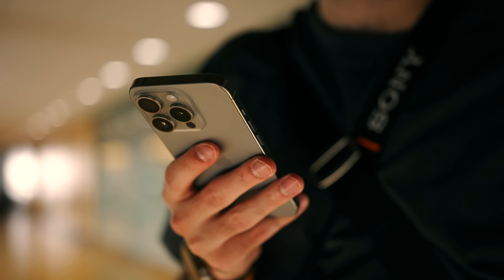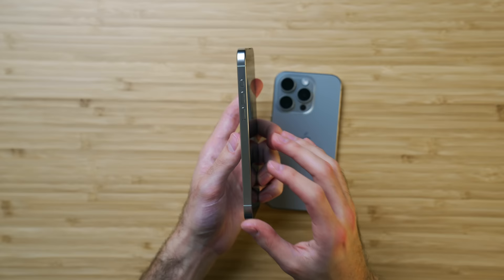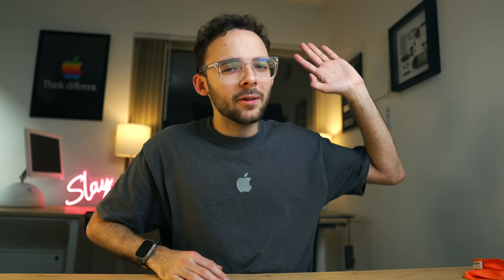It has a nice bougie material as opposed to just plain aluminum, which is still nice. Apple wants to differentiate the Pro from the regular models because they want to make you feel like you're getting more for your money — and you are, because titanium is a wonderful design material.